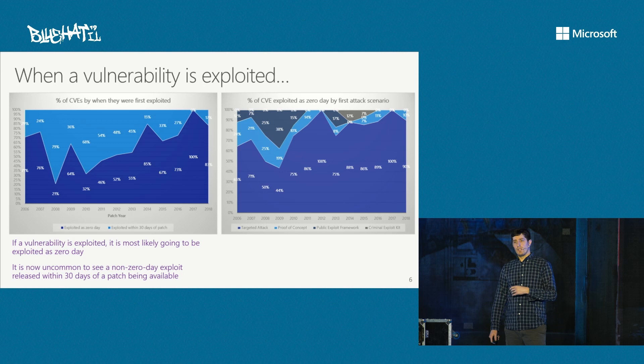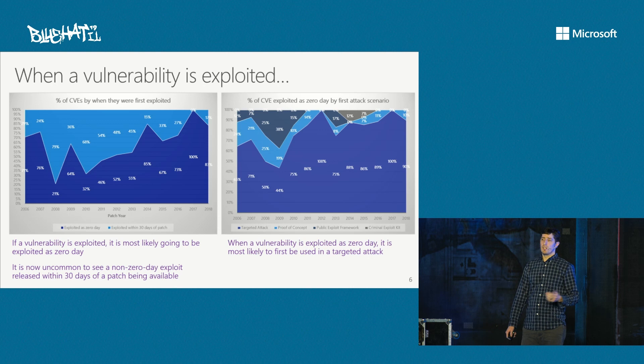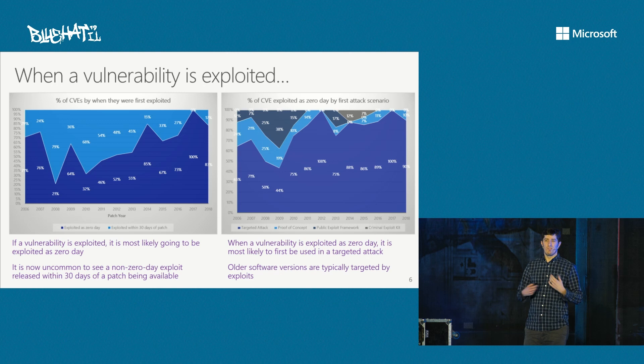Looking at the first scenario in which vulnerabilities were used — targeted attack, a researcher's proof-of-concept exploit, something pulled into a public framework like Metasploit, or criminal exploit kits — far and away, if a vulnerability is going to be exploited, the first scenario is a targeted attack by an adversary. What's interesting is that those exploits actually typically target older versions of software — they don't typically target the latest versions.